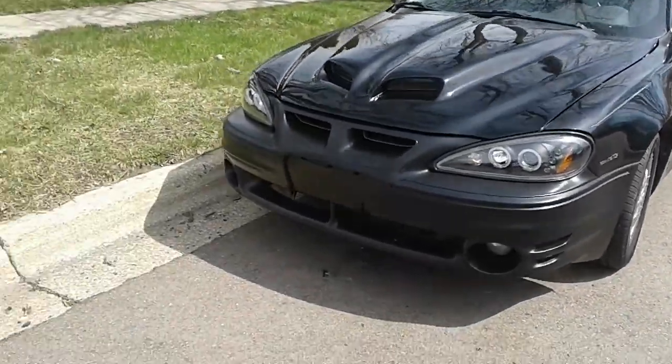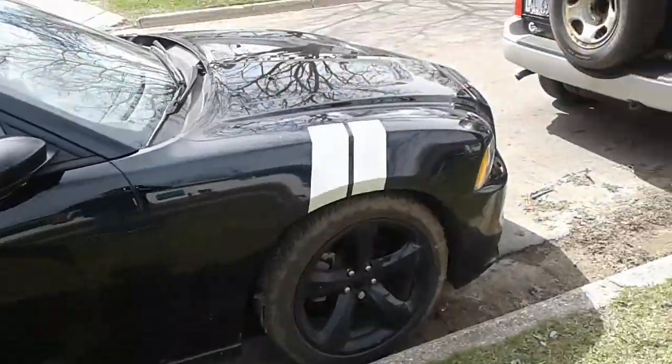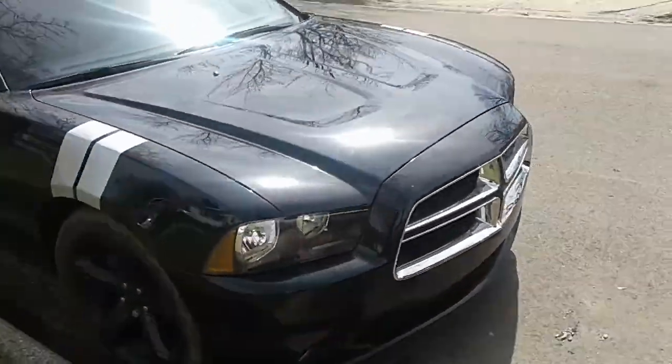Let me show you my other beast — this is my other beast, my Charger, 2013. I paid $17,000 for this car.